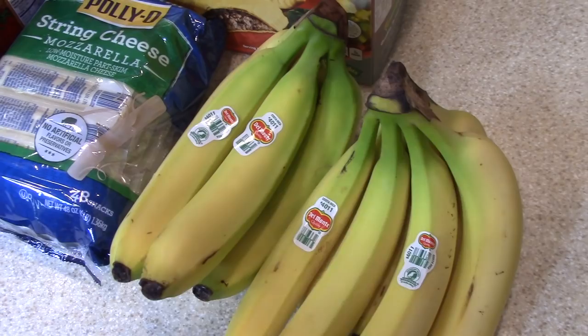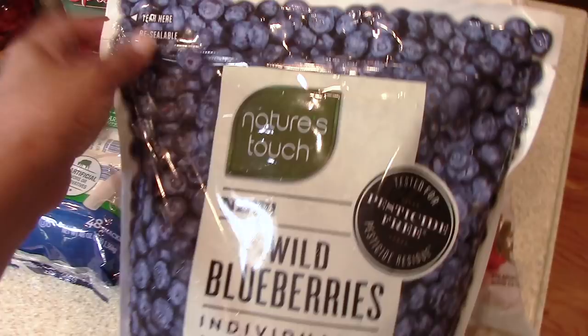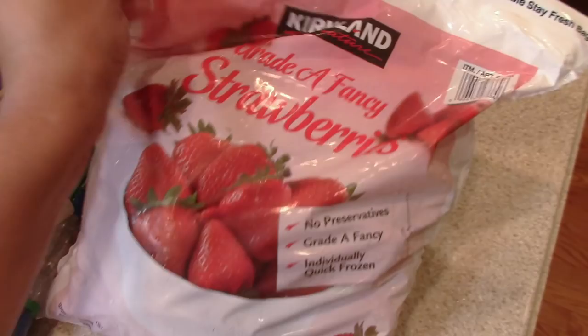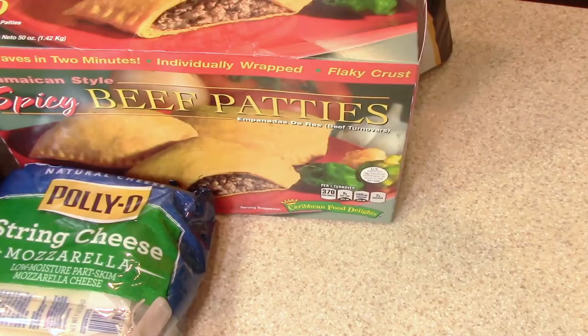That was it for all of the fresh produce, and we will eat all of that within the week. For frozen produce, I have some wild blueberries — a large pack from Costco — and also a large pack of strawberries from Costco. This is for our smoothies and will last for more than a week. I picked up two dozen organic eggs from Costco as well.